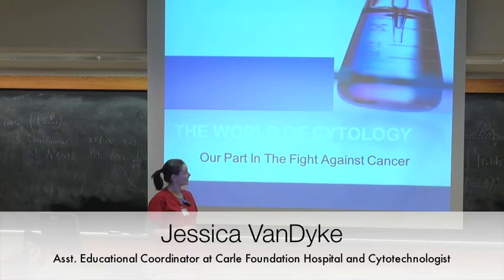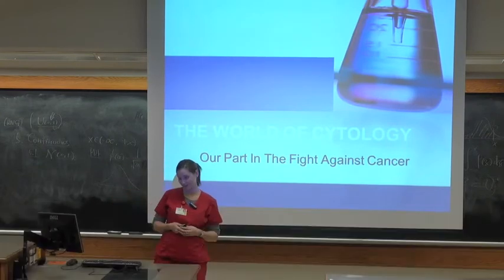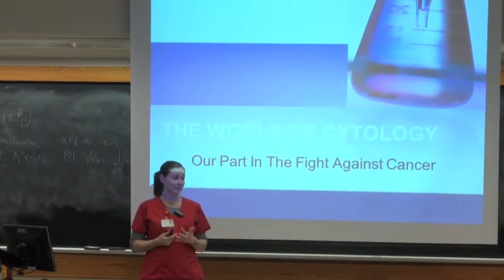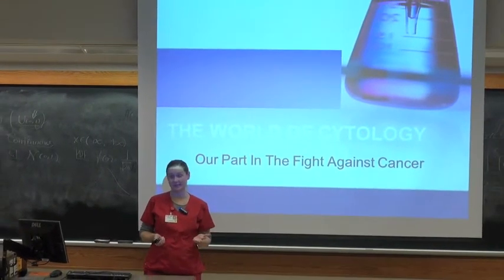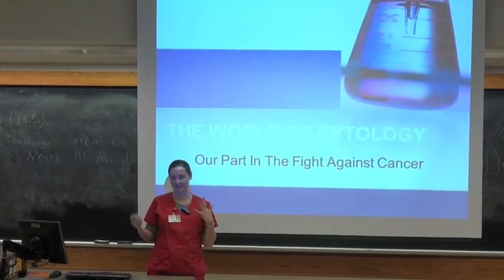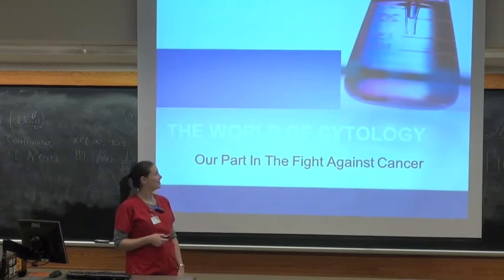My name is Jessica Van Dyke and I am the assistant educational coordinator at Carle Foundation Hospital. We have a school there for cytology and I am also just practicing cytotech there as well. I came straight from there actually, hence the scrubs — so this is what I wear to work every day, my uniform so to speak.